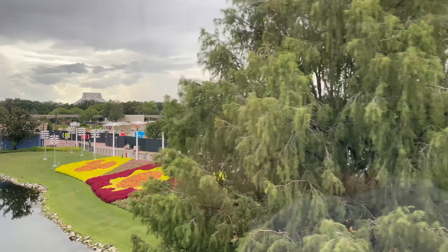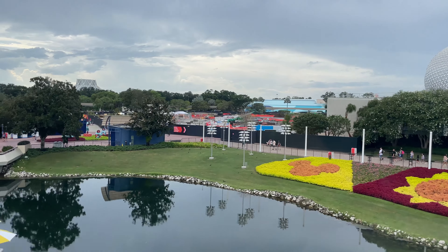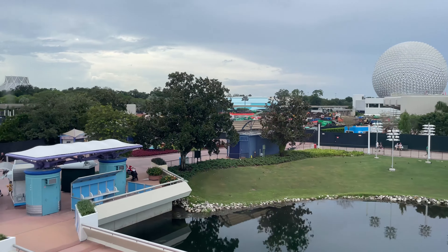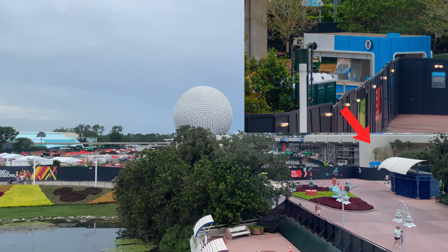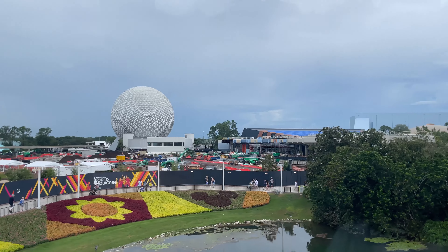As we pass the trees we can see some of the mosaic flower quilt, remnants of the International Flower and Garden Festival. And behind that, the area of construction we expect to be finished first. Located next to the reimagined Club Cool and the Creation Shop is a new blue food stand. We believe that this food stand and the accompanying walkway will open alongside the Creation Shop.